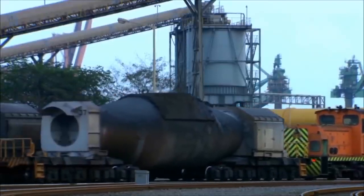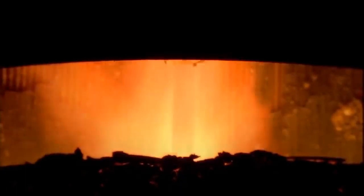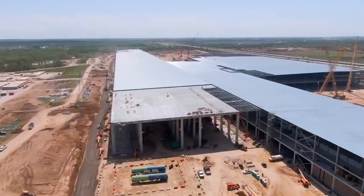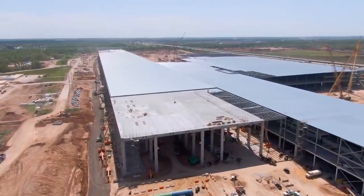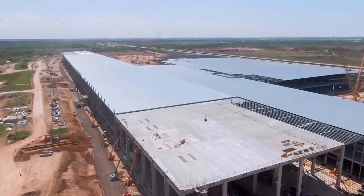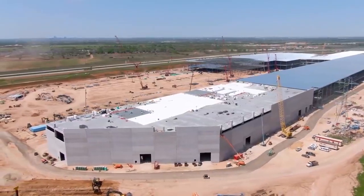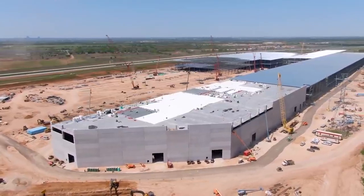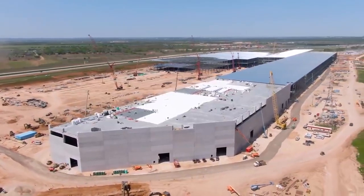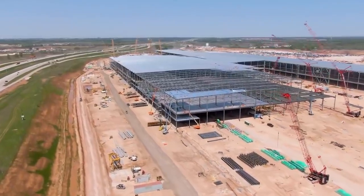Neither Tesla nor Steel Dynamics have confirmed a supply agreement for the Cybertruck. Tesla plans to bring the electric pickup truck to production in late 2021, and it has over 650,000 reservations for the vehicle according to the latest tally. Tesla CEO Elon Musk has warned that there will be challenges bringing the Cybertruck to production on time since it requires new manufacturing methods to make that steel exoskeleton.